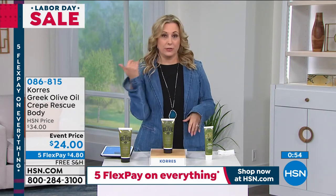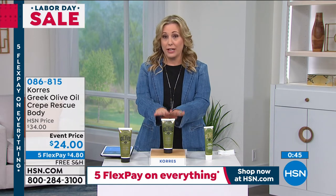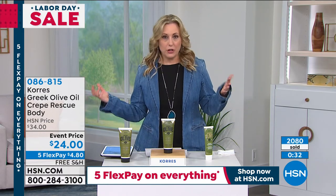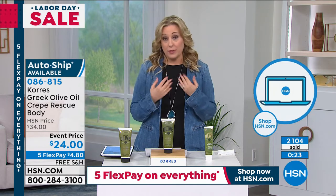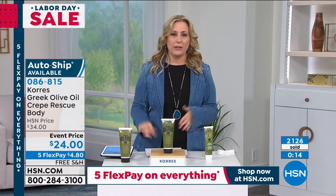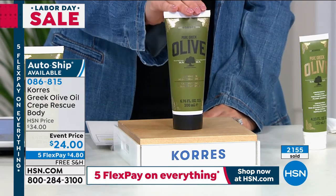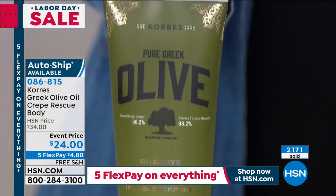We've got a tiny hold on the phone lines — so many people are calling. Go to hsn.com and enter item number 086815, or use the HSN app on your smartphone. We have a 24-hour digital store and we've been around for 42 years. Over 2,100 orders and counting — the counter is going at lightning speed. At the end of the day five flex pay goes away and the sale price goes away. At $34 with no flex pay it's still a good deal, but get in on this special now.